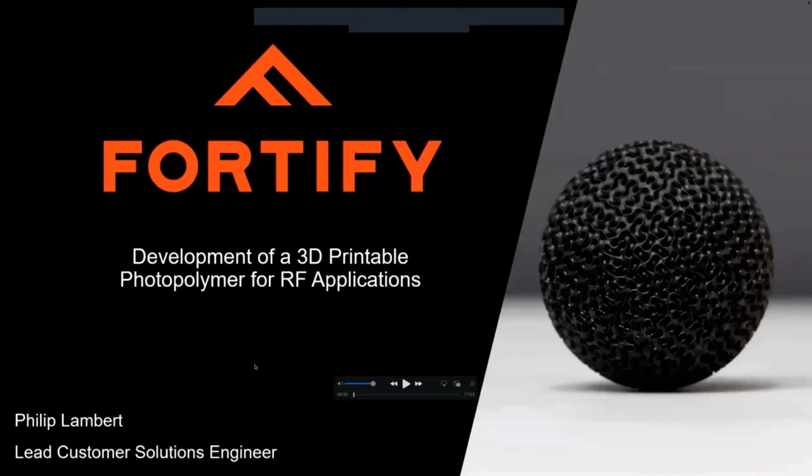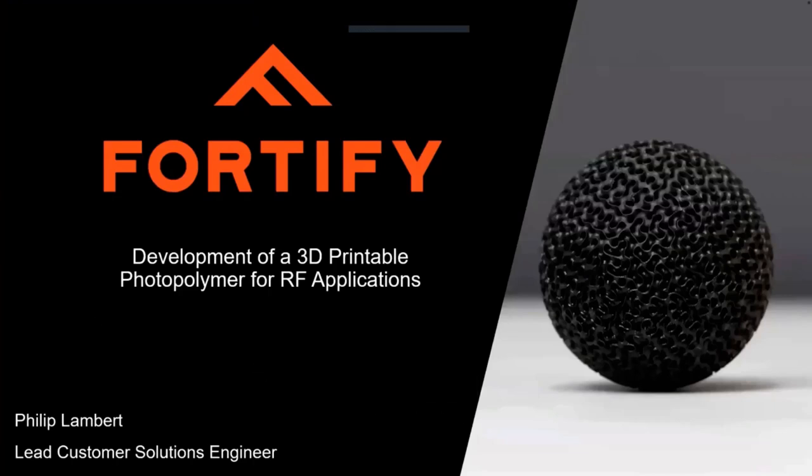Thank you for joining today. I'm Sam Lindsey from Fortify, and today we are joined by Phil Lambert from Fortify, as well as Trevor Polidore, to talk about the development of 3D printable photopolymer for RF applications. Thanks for the introduction, Sam, and thanks to everyone for joining today. We're here to discuss the development of a 3D printable photopolymer for RF applications.